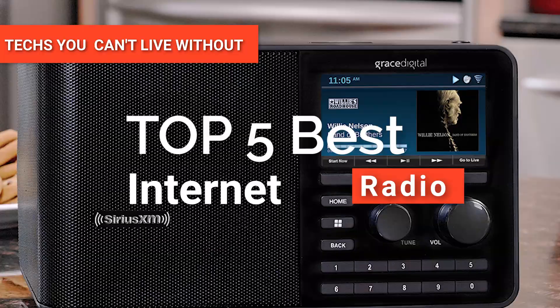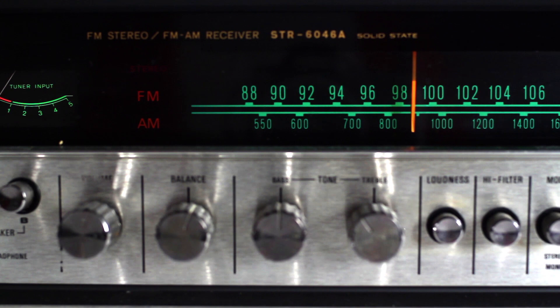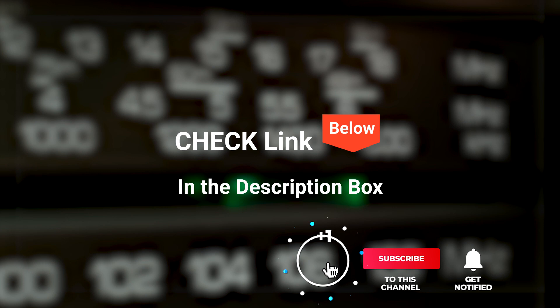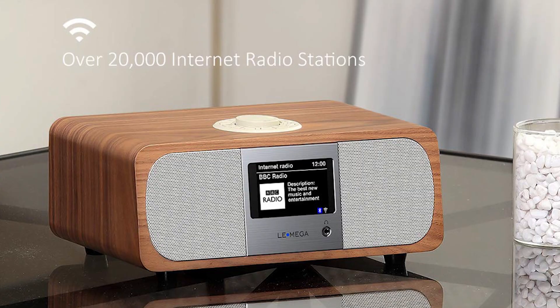Hey, guys. In this video, we're going to look at the top five internet radios available on the market today. We made this list based on our own opinion, research, and customer reviews. We've considered their quality, features, and values when narrowing down the best choices possible. If you want more information and updated pricing on the products mentioned, be sure to check the links in the description box below. So, here are the top five best internet radios.